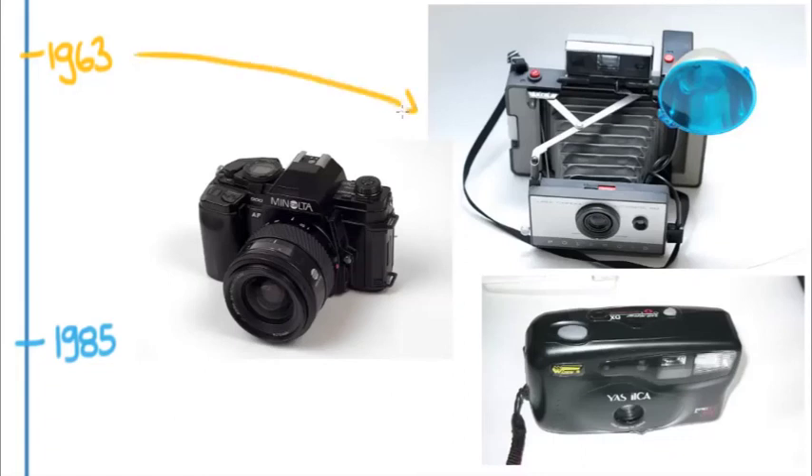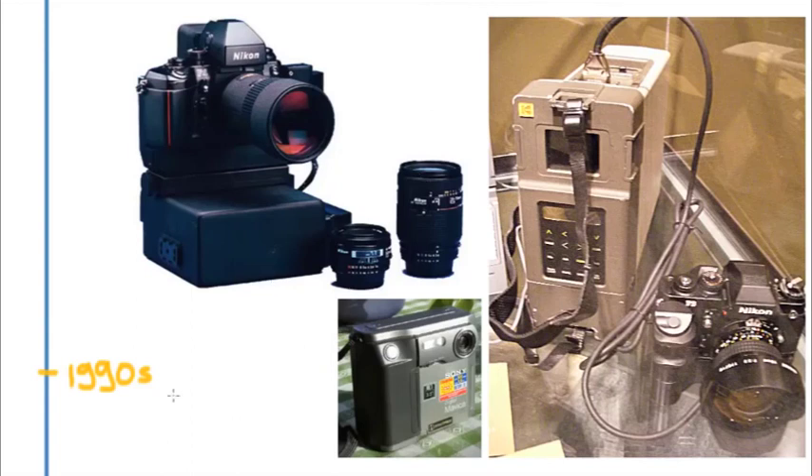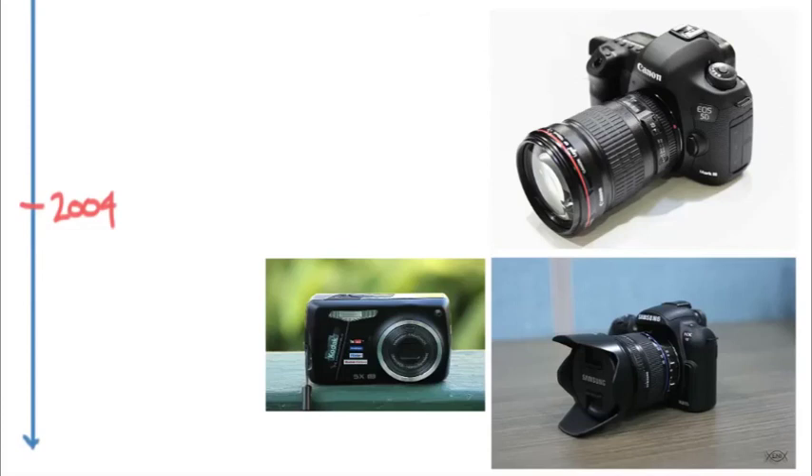In 1963, the Polaroid camera arrived. In 1985, autofocus changed the way cameras worked with consumers and the kinds of cameras they were buying. From there, the 1990s brought the beginning of the digital age — including a NASA press camera experiment that looked like carrying a massive computer around, and some early consumer digital camera attempts.